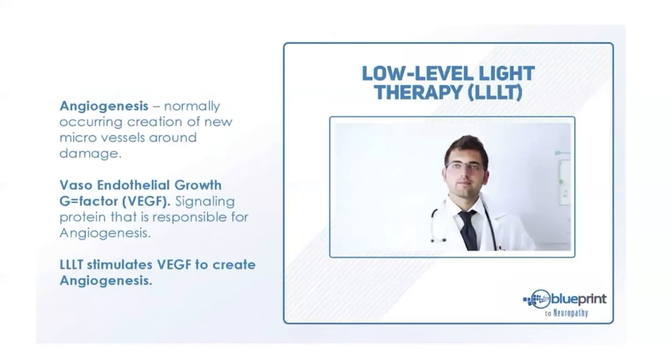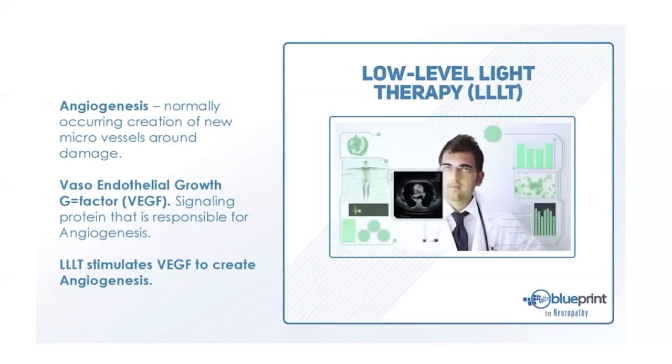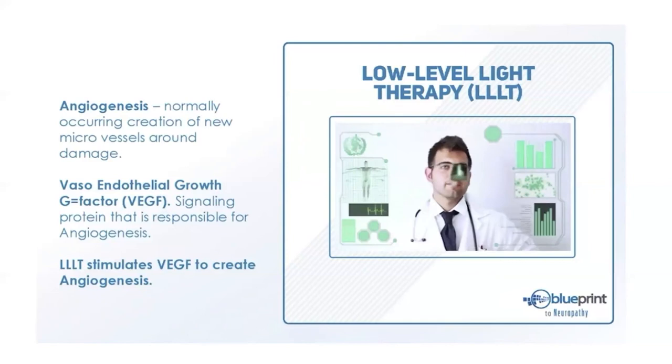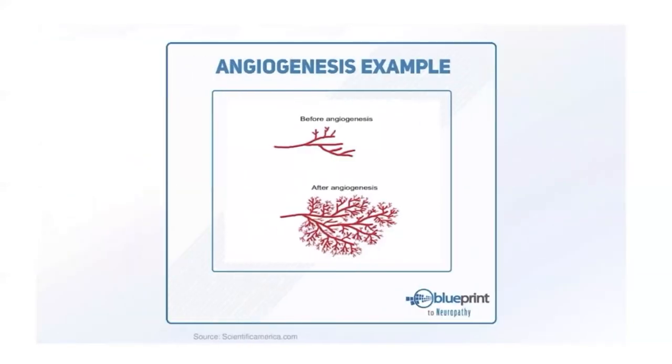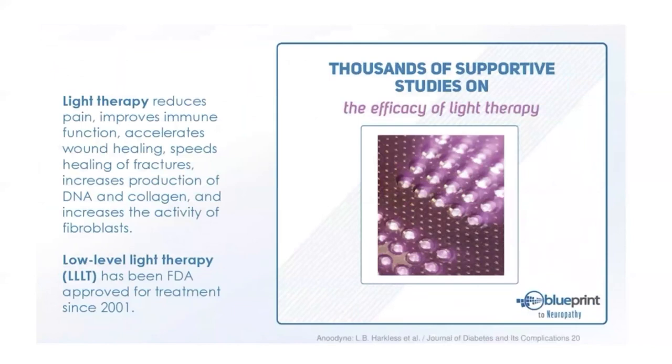One element in our treatment toolkit is low-level light therapy — the use of near-infrared light to stimulate angiogenesis. Angiogenesis is the creation of new blood vessels, which is exactly what a damaged area needs to start healing. At the top you see a nerve with very little blood supply; after angiogenesis, there's a huge network of blood vessels. On the right you see a nerve with many blood vessels after treatment with laser or low-level light and VEGF, a protein that stimulates angiogenesis. There are thousands of studies supporting its safety and effectiveness.